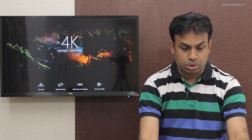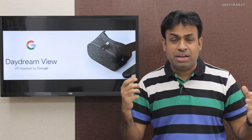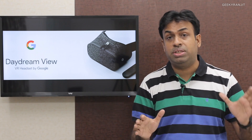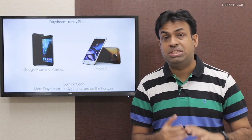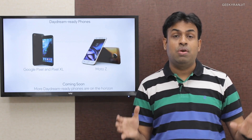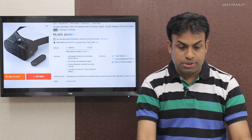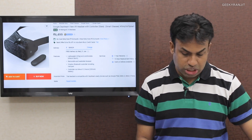The Google Daydream VR kit has now launched in India. It is a high-end VR kit that comes with a Bluetooth controller and a trackpad. Note that not all Android devices are Daydream compatible — as of now, the Google Pixel, Pixel XL, Moto Z, and Samsung Galaxy S8 and S8 Plus are Daydream ready. It will be sold in India via Flipkart for rupees 6,499.